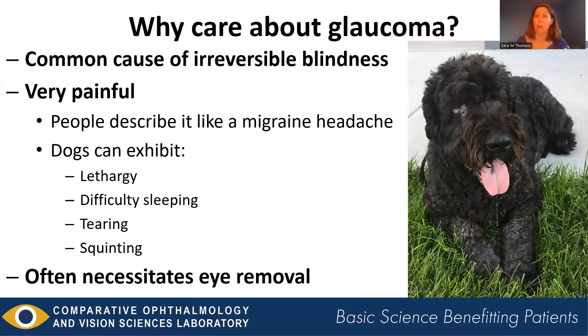Oftentimes our mainstay of treatment for this disease — especially late in the disease course when the eye is blind and painful — is actually eye removal. Here is the Bouvier that we saw in the previous picture that has had both eyes removed as a result of glaucoma.